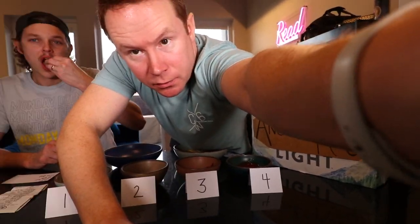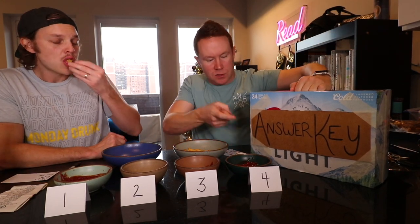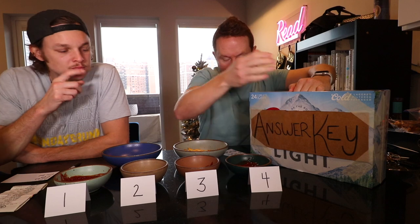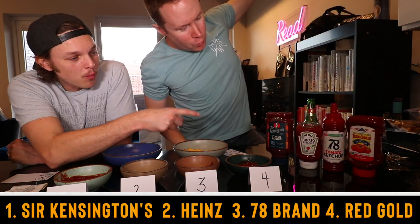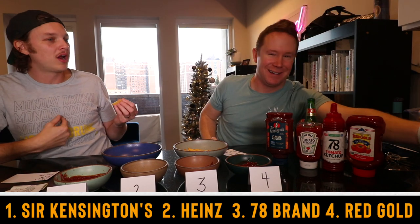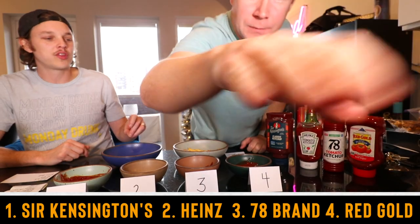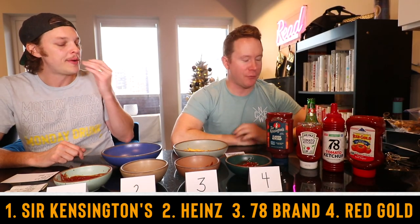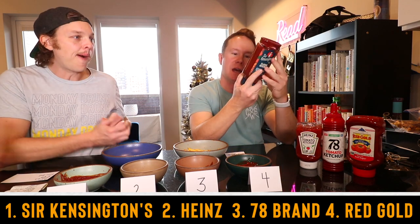Let's kick you guys over to reveal cam 2023. This will be one, two, three, four in that order. Spot on. Spot on. That was really good. Is that the first time we've ever got something right on the reveal? I got one of them right — this is my first time having one right. Sir Kensington's is the best. It's worth the price tag. Yeah, that was really good.